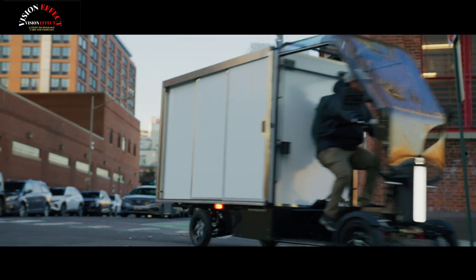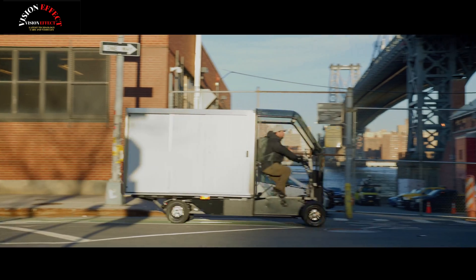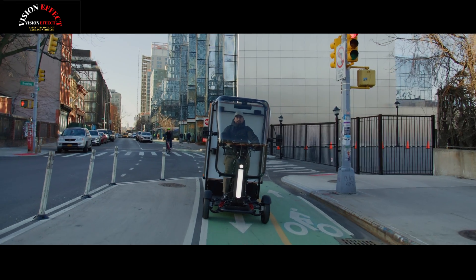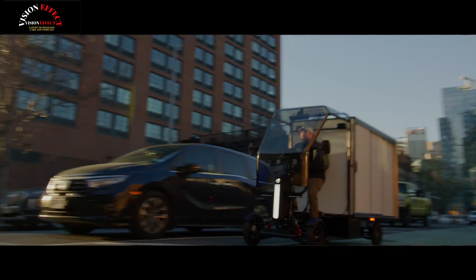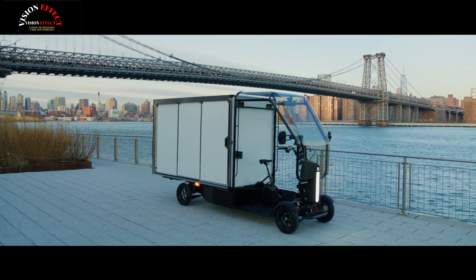Honda's new electric delivery quadricycle has swappable batteries and is suitable for bike lanes. The eQuad, currently a prototype, will pioneer a new Fastport B2B sub-brand and help deliver goods to urban areas.